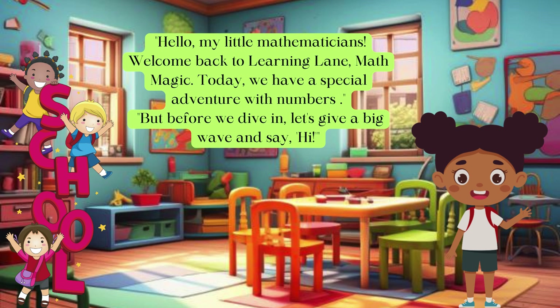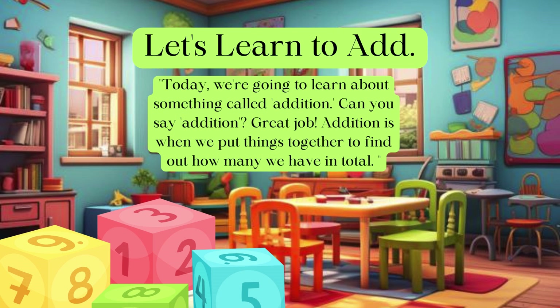Hello my little mathematicians, welcome back to Learning Lane Math Magic! Today we're going on a special adventure with numbers. But before we get started, let's give a big wave and say hi! Today we're going to learn about something called addition.